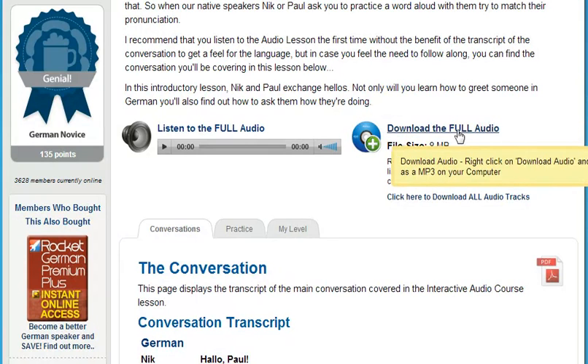During your daily commute, or anywhere your laptop, smartphone, or MP3 player goes.